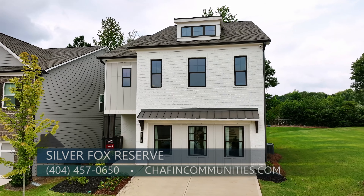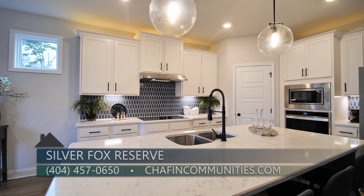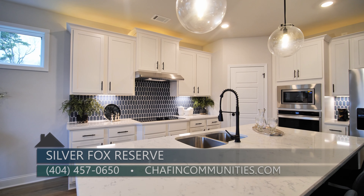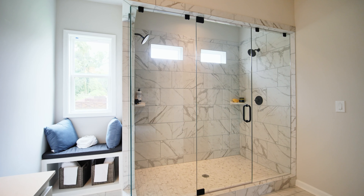We have a number of exterior packages that buyers can choose from, like traditional brick fronts to farmhouse style packages. There are a number of ways buyers can upgrade the interiors of their homes — from backsplashes, countertops, and cabinetry to adding a 7-foot shower in the primary suite.